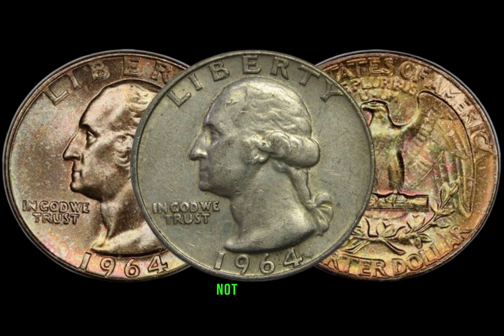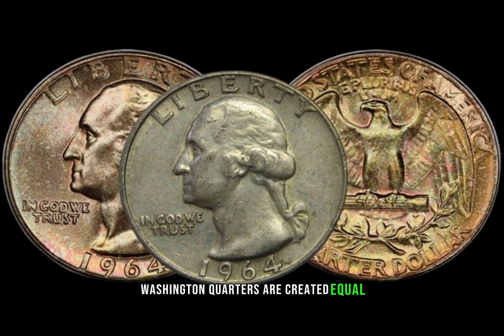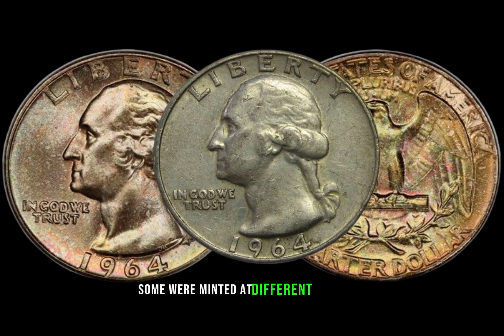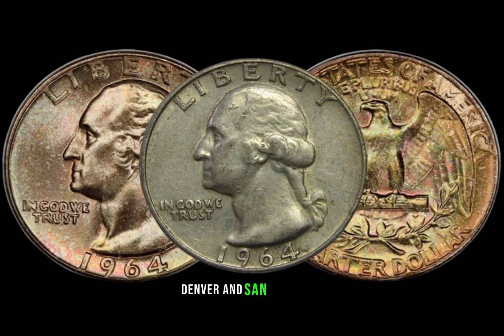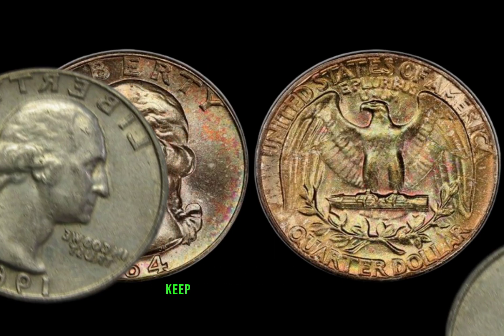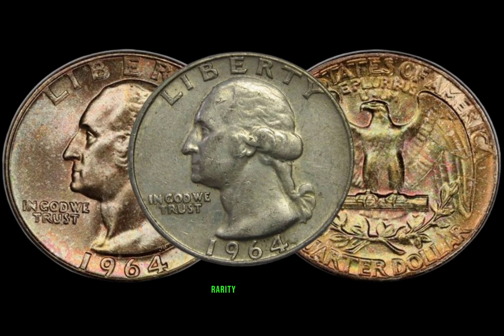Believe it or not, not all 1964 Washington quarters are created equal. Some were minted at different locations, such as Philadelphia, Denver, and San Francisco. Keep an eye out for mint marks, as they can significantly impact the coin's rarity and value.